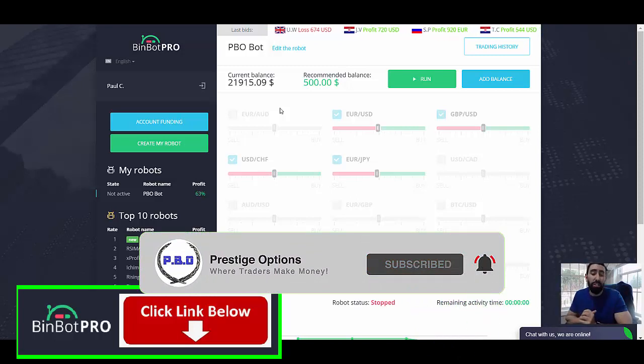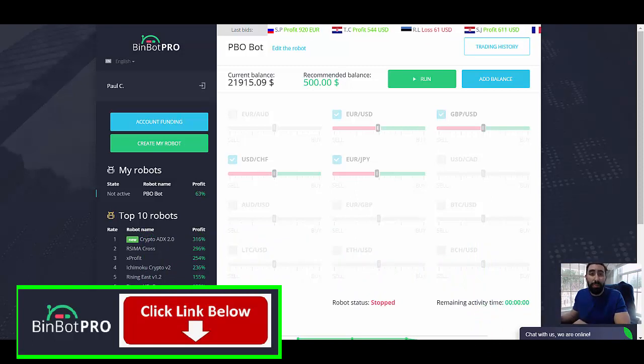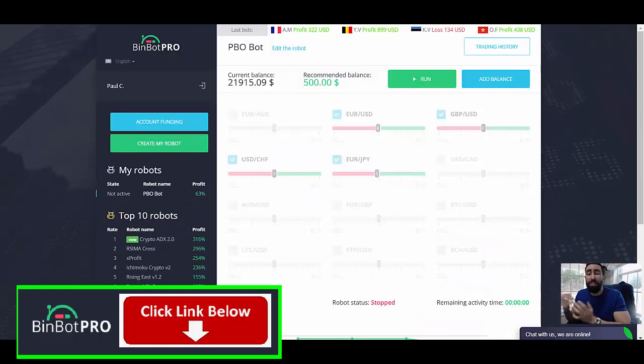Hope you enjoyed this video. For more information I will leave the link to the BinBot Pro website so that you can sign up, become a member, and start earning profits today. If you have any questions, drop a comment or email me directly at prestigebinder@gmail.com. If you enjoyed the video, give us a thumbs up, like our videos — we love your support. Don't forget to subscribe. Thanks for watching our latest update on BinBot Pro and trading with this system during these horrible market crashing conditions. Have a great day, we'll see you soon.